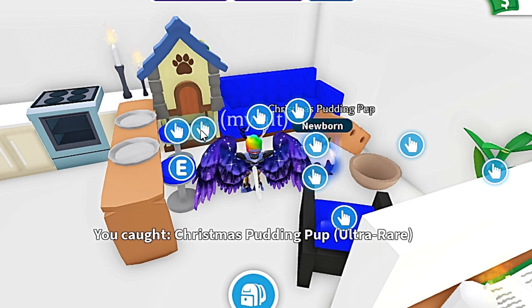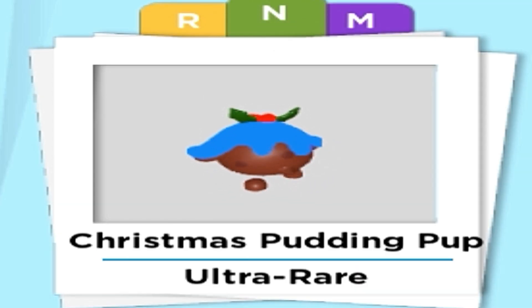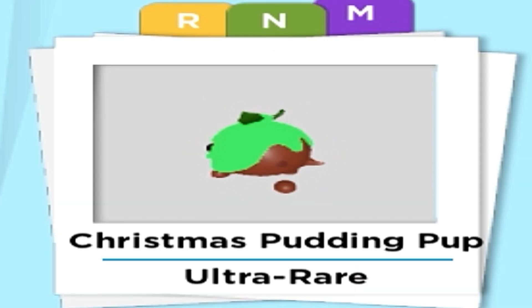Don't forget to subscribe and like the video — your support means the world to me! Christmas Pudding Pup will show up ultra-rare in your backpack!